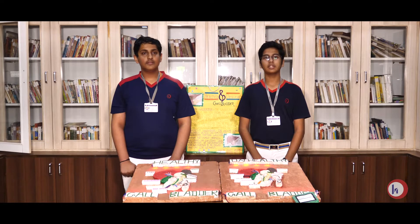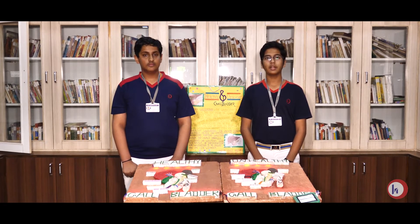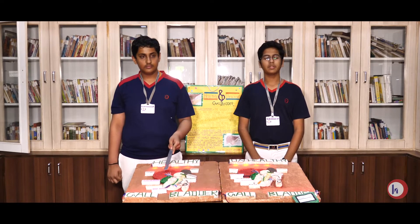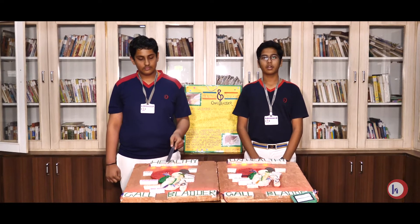We have made a project on Healthy Gallbladder and Unhealthy Gallbladder. The gallbladder is a 4-inch pear-shaped organ located below the liver in the upper right section of the abdomen.